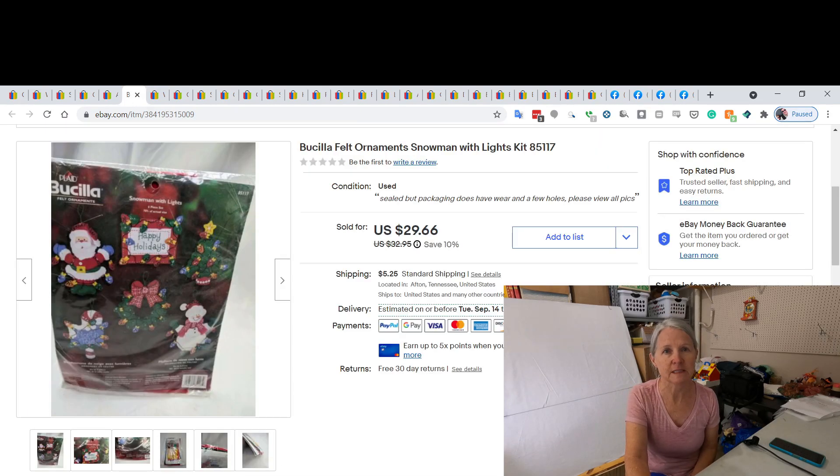This is a Buscilla felt ornament craft kit — I picked it up at a yard sale. I don't remember specifically, but normally I pay three dollars or less on these. I ended up selling this set for a best offer of $25.